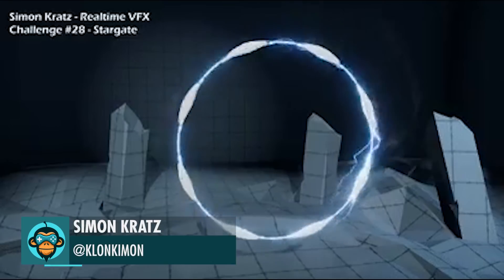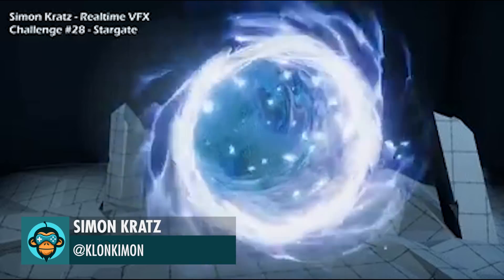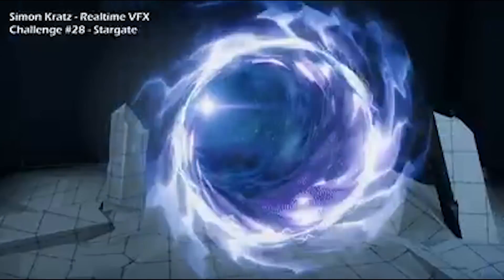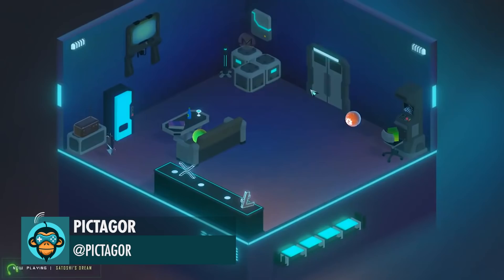Calling the 20-8th real-time VFX challenge done for Simon Kratz — see the full result below. Added base building mechanics to Crypto Against All Odds by Pyktagore.